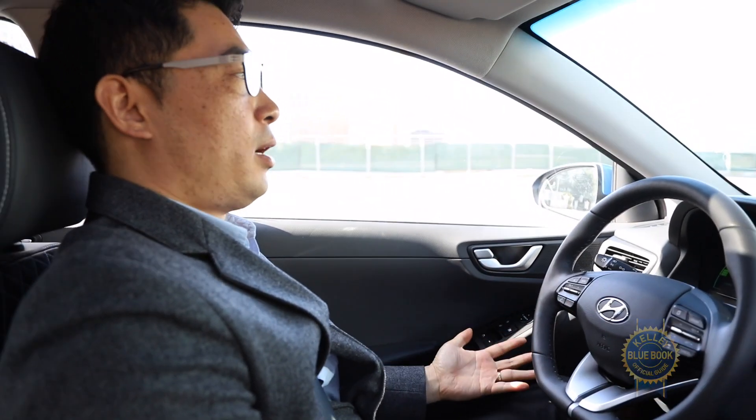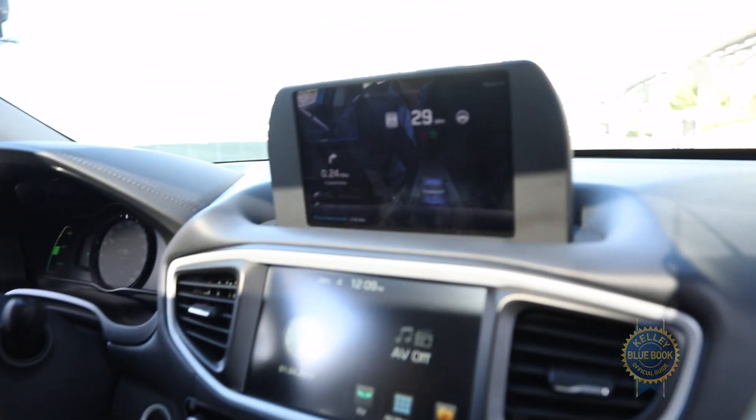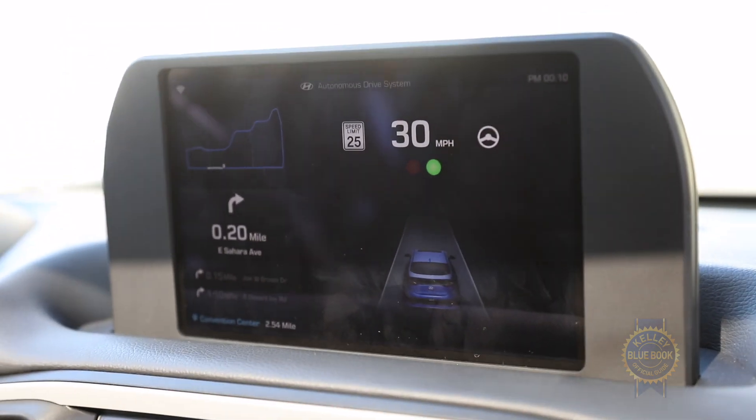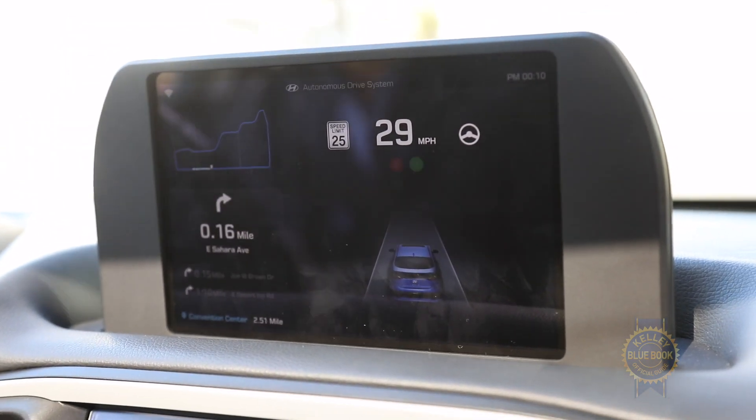You'll see Mr. Yu press the cruise button — now hands off. On the screen at the top of the center stack, that's green. You'll see there's a little steering wheel logo now, which means we're in autonomous mode. You also saw a green light light up — that was the phase of the traffic signal we just passed under.